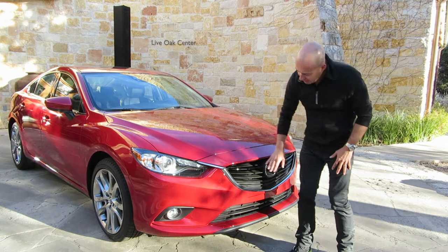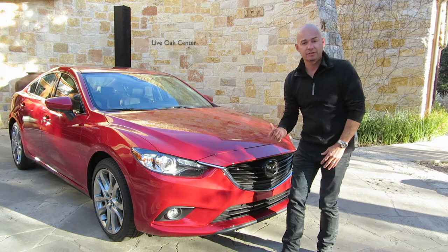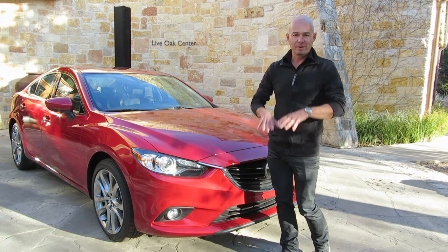Lastly, we've got a very pronounced lower diffuser here. This does a couple of things: first of all, it's really good for aerodynamics. It's also legislated from a pedestrian impact safety standpoint. And lastly, it just looks cool — it's a really important part of making the car look planted on the road.